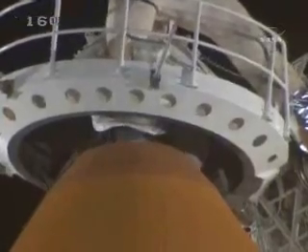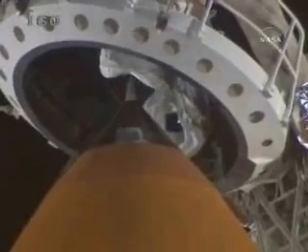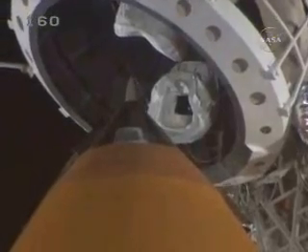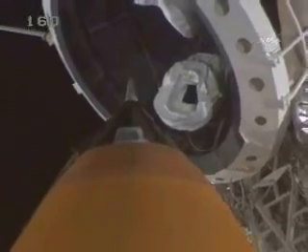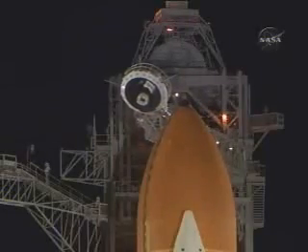Everything continues to look good with Discovery. Discovery OTC, close and lock your visors. Initiate O2 flow. Discovery copies: close visors and O2 flow. T-minus two minutes and counting. Liquid hydrogen replenish on the external tank is now being terminated.